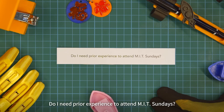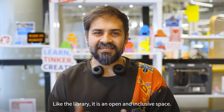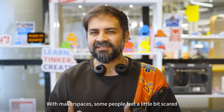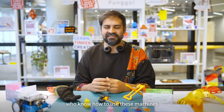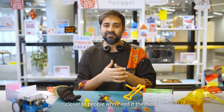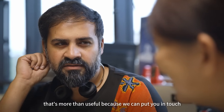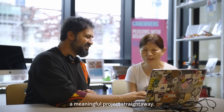Do I need prior experience to attend MIT Sundays? No, you don't. No prior experience is necessary. Like the library, it is an open and inclusive space. Some people feel a little scared in makerspaces because there are a lot of machines and people who know how to use them. But the intention with MIT Sundays is to try and bring 3D printers and 3D printing closer to people who need it the most. If you have existing skills, that's more than useful — we can put you in touch with the need and you can start working on a meaningful project straight away.